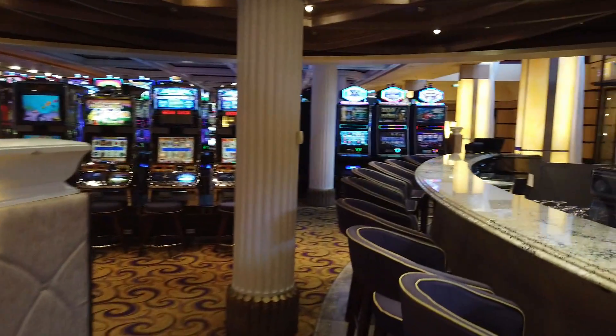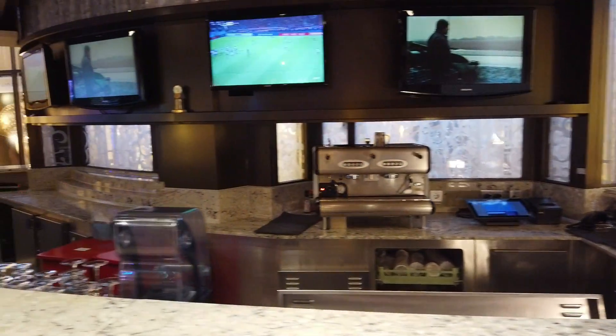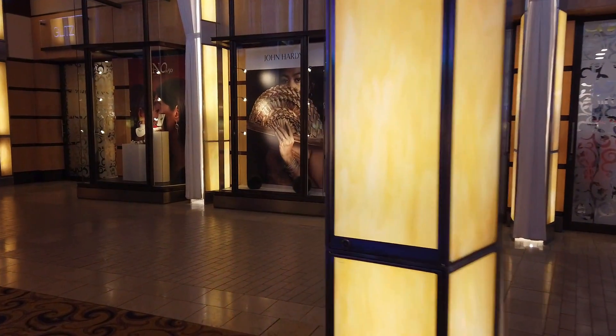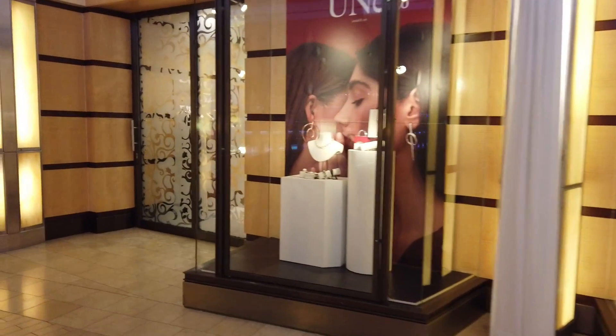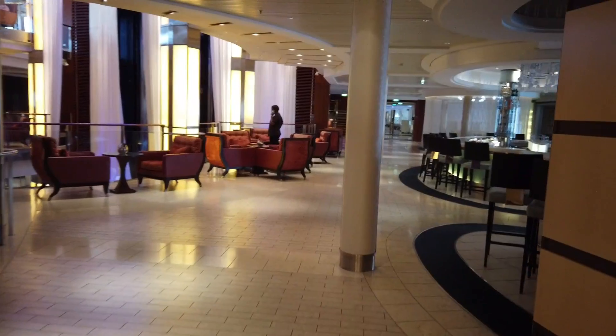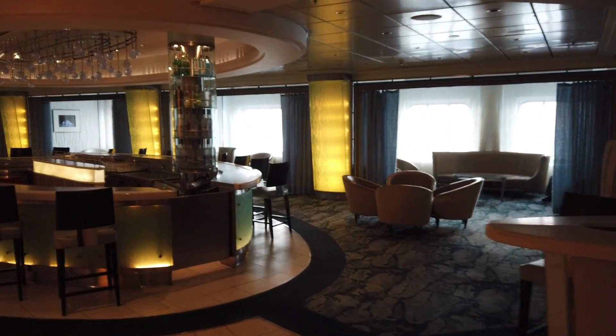Here in the casino you can tell some of the games are a little bit older - again, because it had been in Asia and Australia, it has a little bit smaller TVs. But there's a great casino bar and the casino host on the sailing was excellent - so much fun and did a terrific job. They even held free slot tournaments throughout the sailing; I think part of it is because we were only half full.